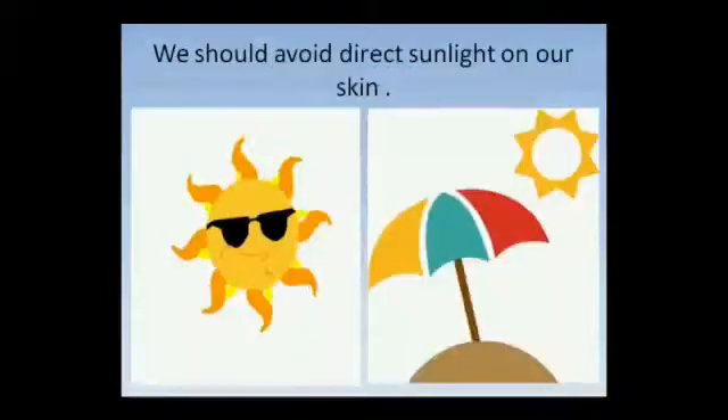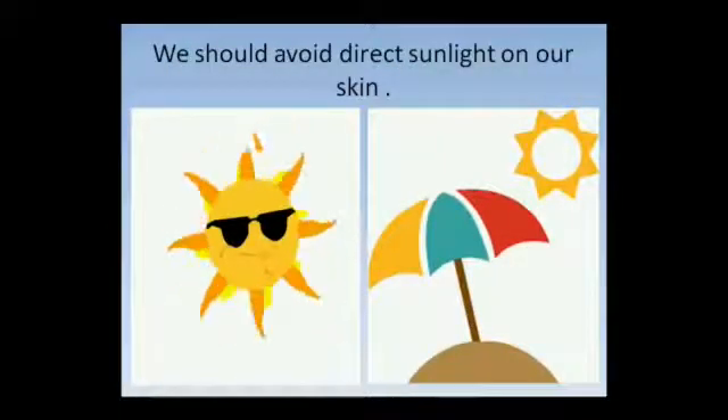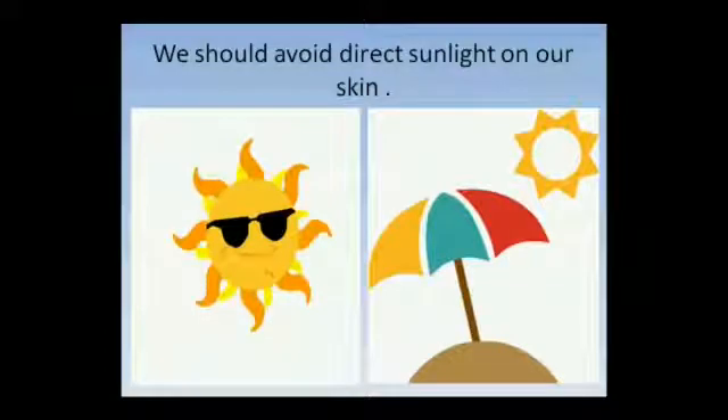We should avoid direct sunlight on our skin or carry an umbrella to protect ourselves from sun rays. We could also wear long sleeved shirts and pants while going out in the sun.